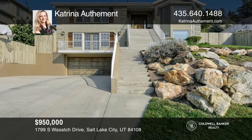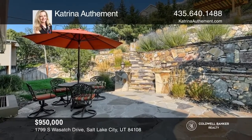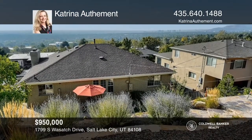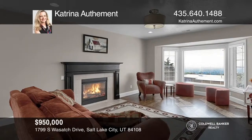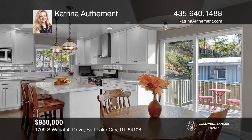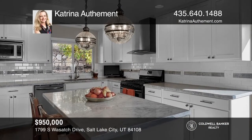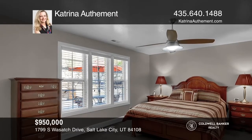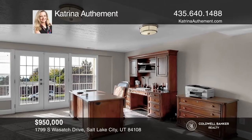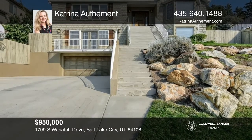Imagine sitting under your pergola, watching the sunrise over the Wasatch Mountains. This beautifully landscaped yard is the perfect place to relax and enjoy the stunning view in the beautifully terraced and fruit tree-filled yard. The entire home was completely remodeled in 2013. The kitchen features marble countertops, stainless steel appliances, and custom pendant lighting. Make sure you put this one on your must-see list. Schedule a tour with Katrina Otama before it's too late.